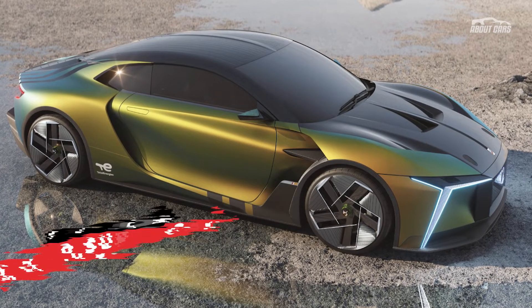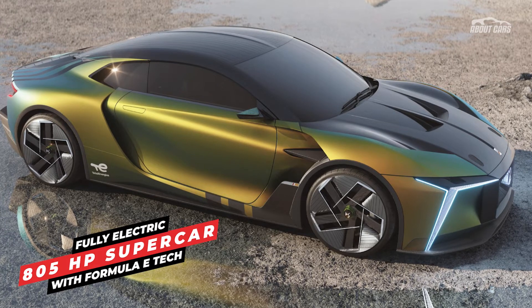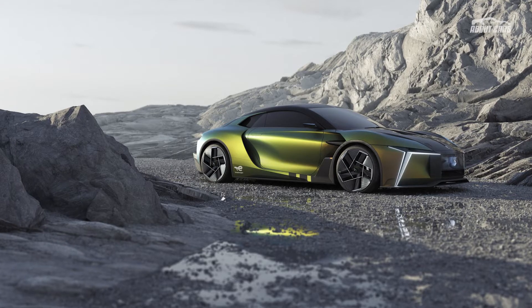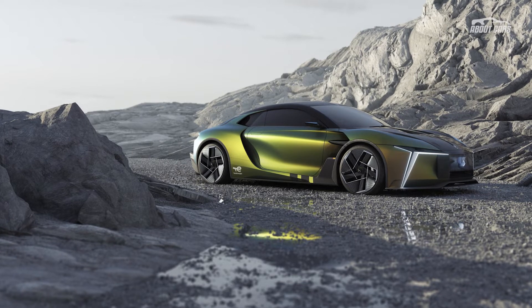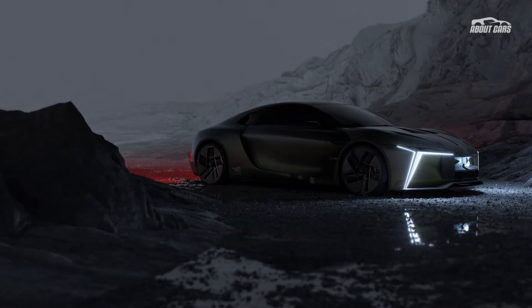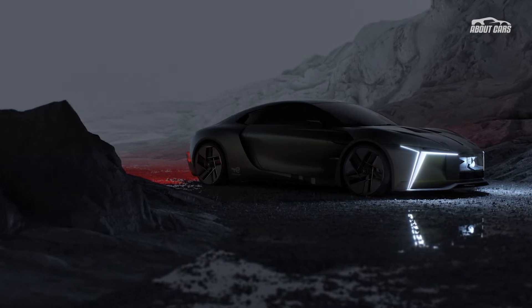Stellantis's French luxury brand DS has unveiled the E-Tense Performance concept, a fully electric supercar incorporating technology from Formula E. The study is an evolution of the previous DS E-Tense concept from 2016, featuring a significantly more powerful powertrain and a fresh exterior design that will inspire future models from the former Citroën sub-brand.